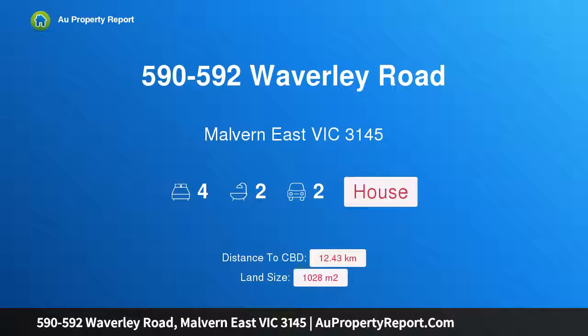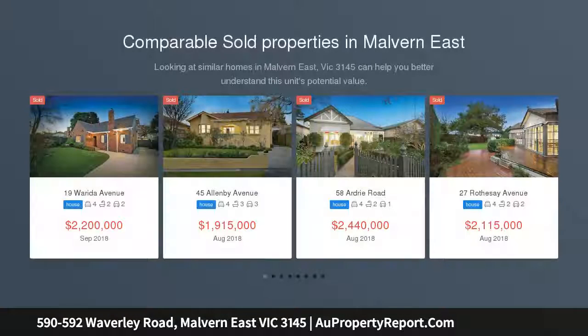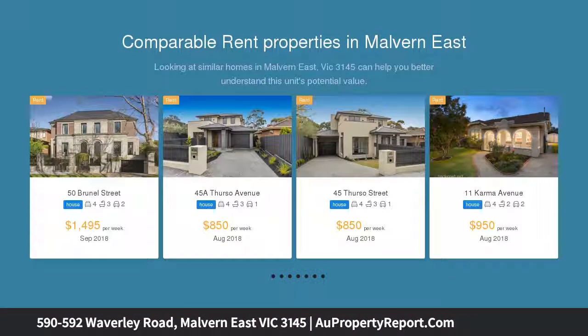Hi, I am glad to introduce property 590-592 Waverley Road, Malvern, Victoria 3145. A double block with extra-wide frontage, northern exposure and unrivaled opportunities. On a prime double block with exceptionally rare extra-wide frontage of almost 25 meters, GRZ 7 zoning and absolute north-facing frontage is substantial.